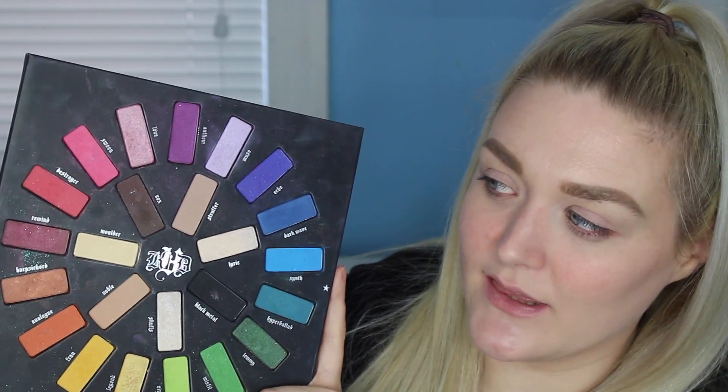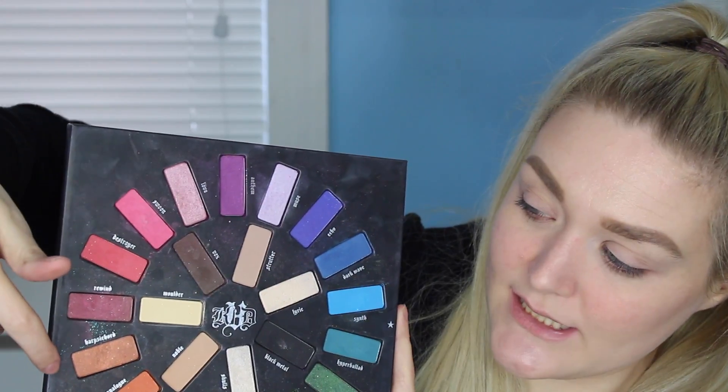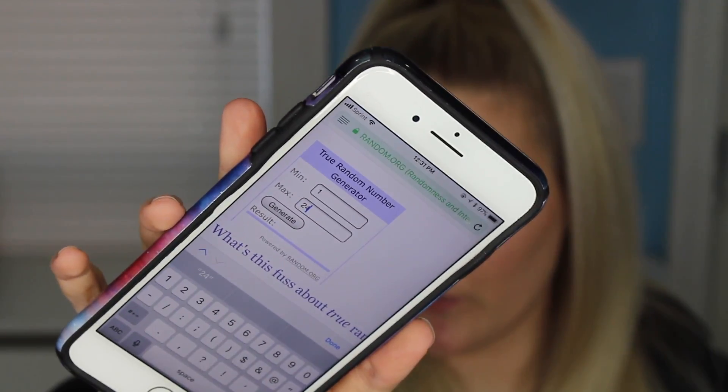The way that I'm numbering these is I'm going to start with this one, and this is going to be 1. It's going to go 1, 2, 3, 4, 5, all the way until right here, which is 17. Then I'm going to start right here as number 18, going again in this direction, and this will be shade number 24. As you guys will see, I have in this generator 1 through 24.